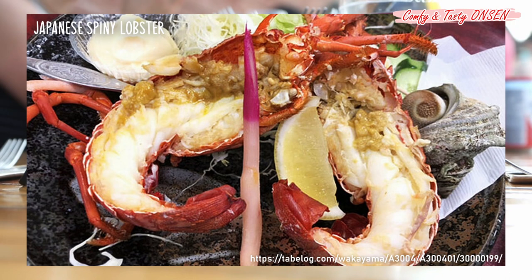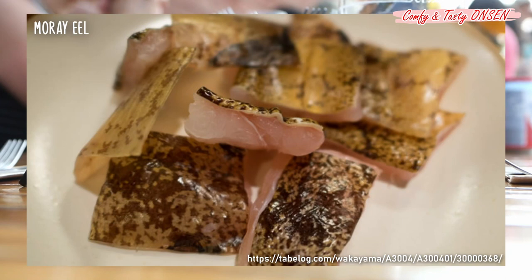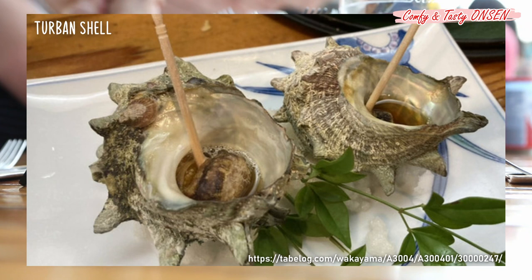This area is also popular among Japanese anglers. One of the reasons for this is that you can catch delicious oval squid — eat fresh oval squid in Shirahama. A rare seafood, moray eel, is available in the hot spring resort area. It may look grotesque, but the skin and meat are very tasty, so be sure to try it. Shellfish are also recommended. In addition to turban shells and scallops, you can encounter a variety of shellfish such as mussels.